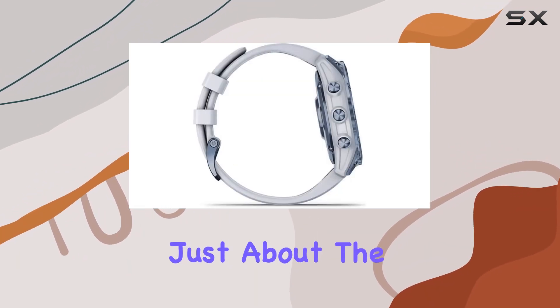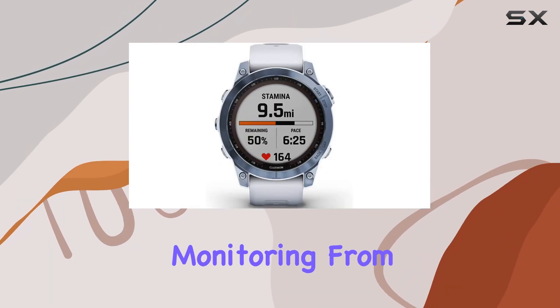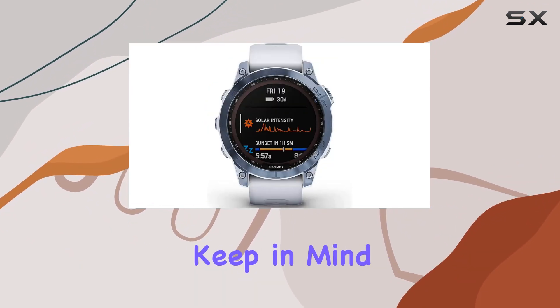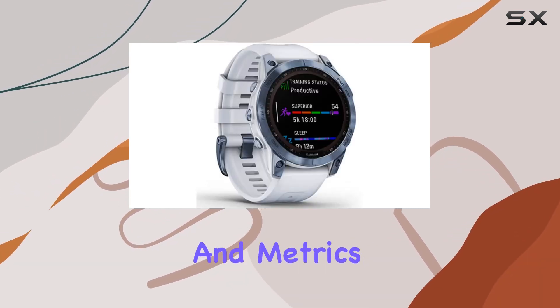But it's not just about the tech — the Fenix 7 goes beyond with 24/7 health and wellness monitoring. From heart rate and respiration to stress levels and sleep patterns, this watch keeps a close eye on your well-being. Keep in mind though, that it's not a medical device but rather an estimation of your activity and metrics.